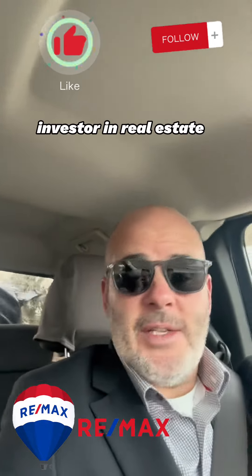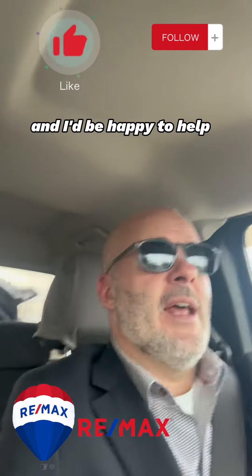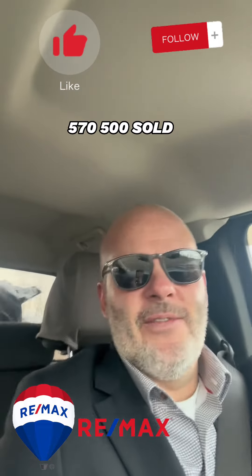I've been an investor in real estate and I've been helping people invest in real estate for over 20 years. I'd be happy to help you. Have questions? I got answers. 570-500-SOLD.